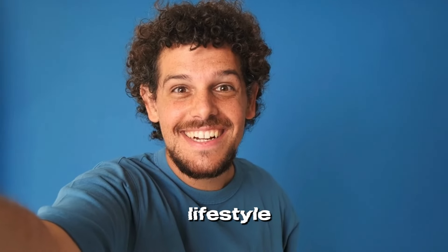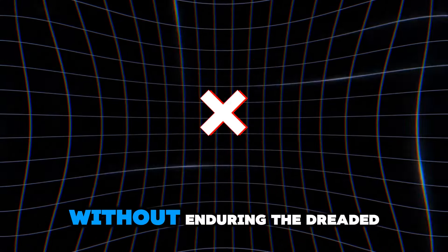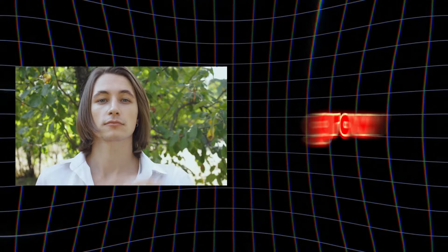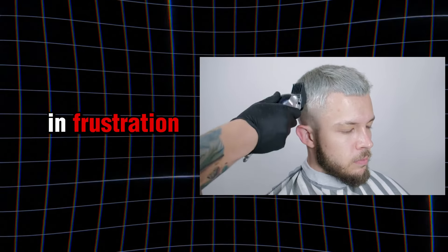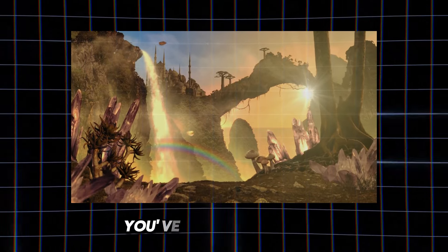Hey everyone, it's Instead of Lifestyle. Today I'm here to guide you on how to grow out your hair without enduring the dreaded awkward phase. When guys decide to grow out their hair, they often face the challenge of the awkward stage and end up cutting it short in frustration. But fear not, I'm here to share a strategic plan to achieve those luscious locks you've been dreaming of.